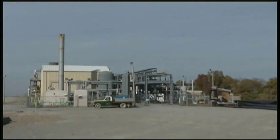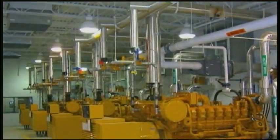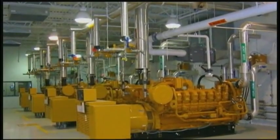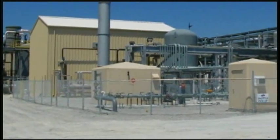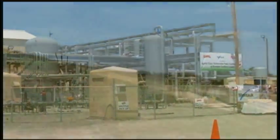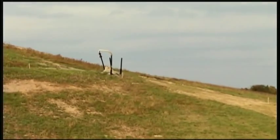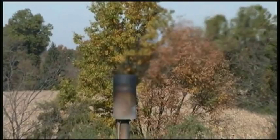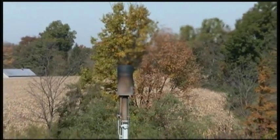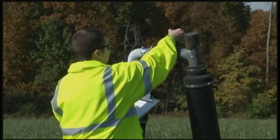The landfill gas-to-energy facilities at Rumpke's landfills provide enough energy to power nearly 30,000 homes and businesses, making them some of the largest landfill gas-to-energy facilities in the world. Special conditions are required for landfills to make beneficial use of their gas. Until those conditions are met, some sites simply burn the gas with a flare. The burn rate is measured to ensure environmental compliance. Regardless, the gas wells are monitored to ensure they are working properly.